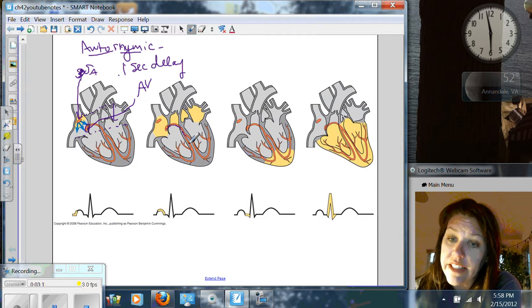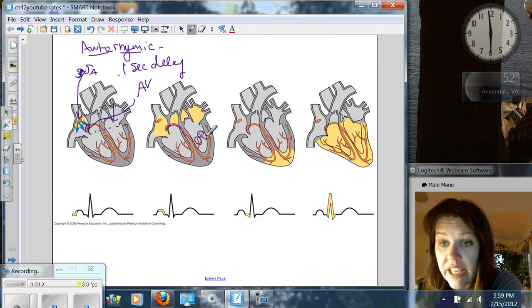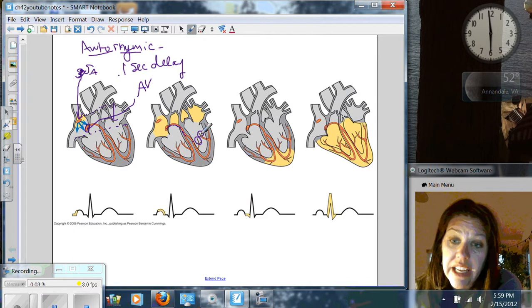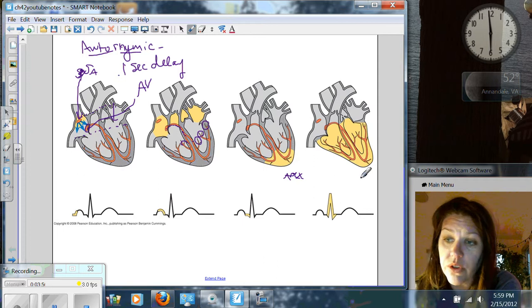These are called the Bundle of His. And then this is the left and the right branch, and they end at Purkinje fibers — spelled P-U-R-K-I-N-J-E. These guys then continue the stimulus or contraction around. It's almost like a funnel — this gets kicked off, you have that delay, it gets sent down to these fibers at the apex of the heart, and then the heart muscles contract from the bottom up, shooting blood out. Notice that delay is critical so we don't have this pushing before those valves close.